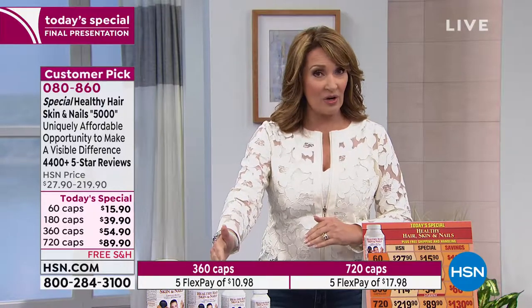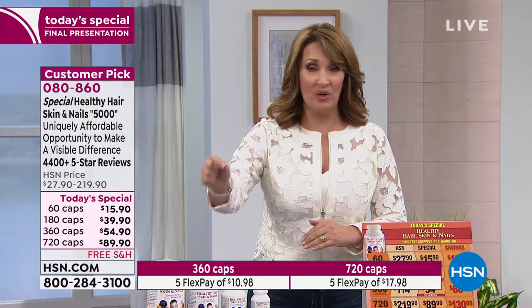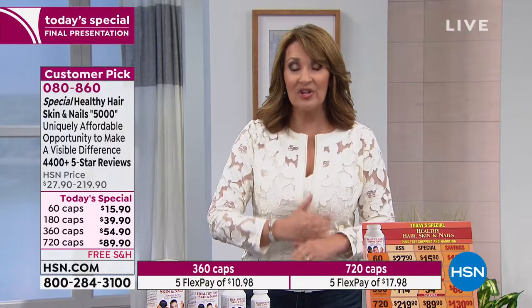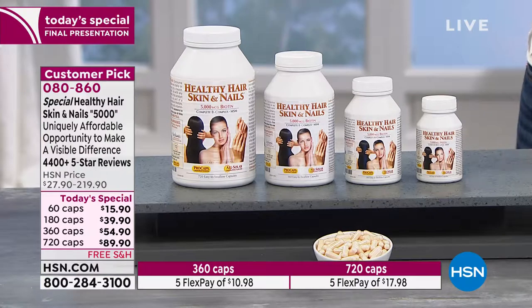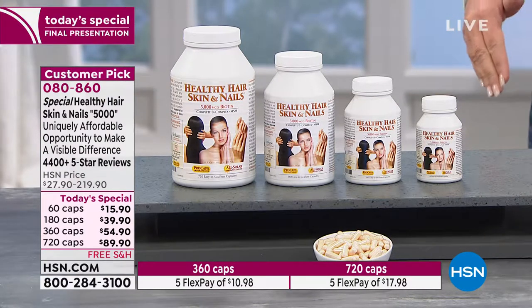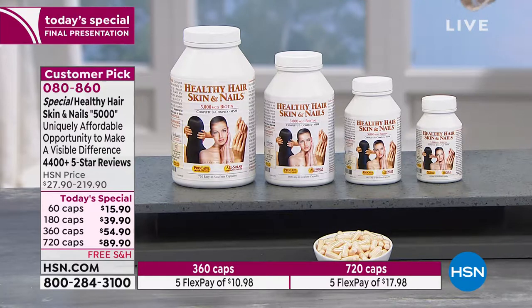The ingredients — the 5,000 micrograms of biotin — we are not getting that in our diet. To get what's in one dosage of this, you would have to be eating literally hundreds of thousands of calories a day to get what is in these little capsules that are easy to swallow, made in America. And all you have to do right now is give it a try.